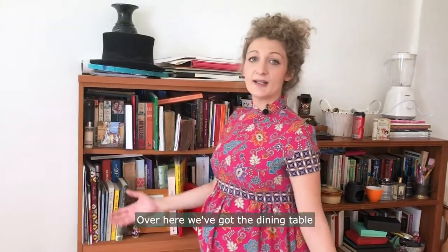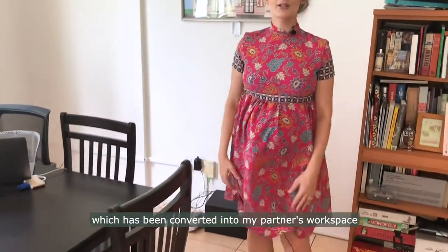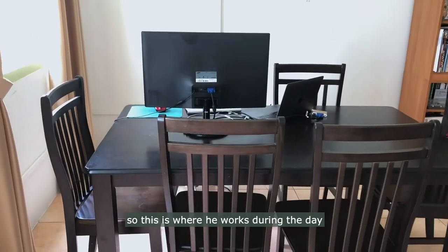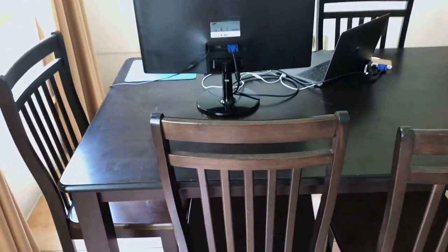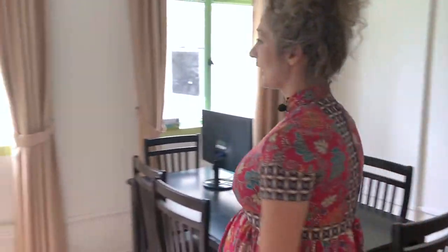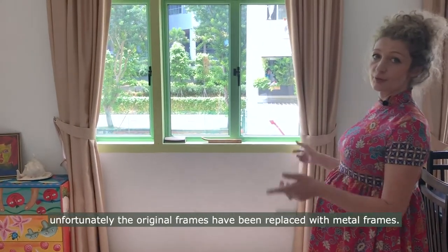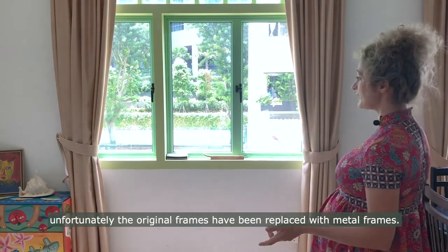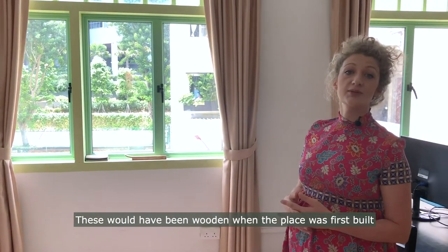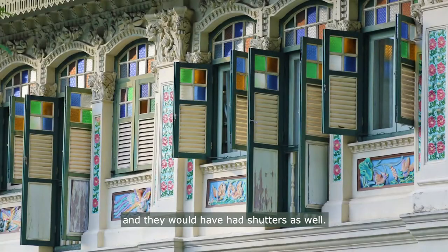Over here we've got the dining table, which has been converted into my partner's workspace. So this is where he works during the day — a lot of space to spread out, as you can see. Beautiful windows, though unfortunately the original frames have been replaced with metal frames. These would have been wooden when the place was first built about 90 years ago, and they would have had shutters as well.